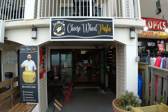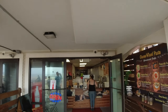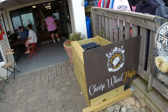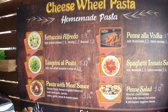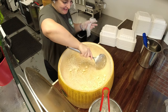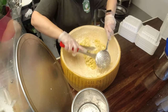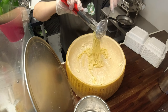Here is the entrance to the Cheese Wheel Pasta. Kayla, this one's for you because you gave us this tip — I've never seen anything like this. They make their own pasta here at the Cheese Wheel Pasta, on 11th Street on the Ocean City, Maryland boardwalk. They have fettuccine Alfredo, linguine, pasta with meat sauce, tomato sauce. Alfredo is one of the best sellers. That's the pasta getting mixed in that big hunk of cheese.